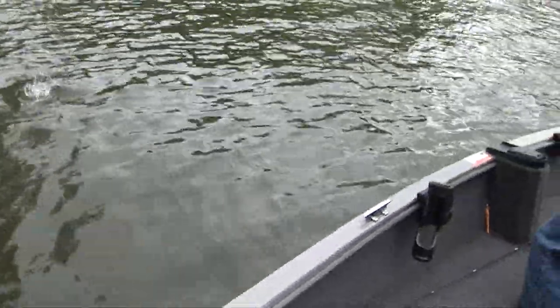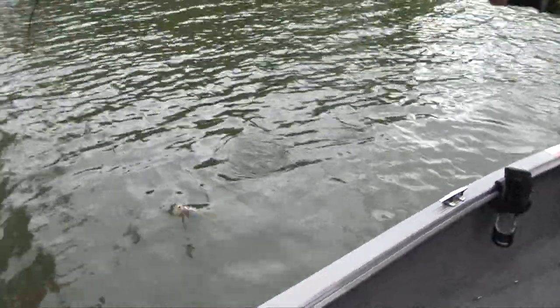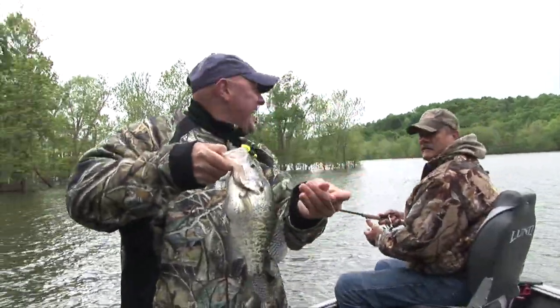That's a nice crappie. I might be able to swing him here. I'm going to swing him right to the camera here. Now that's why we came to Indiana. Nice, man, eh?